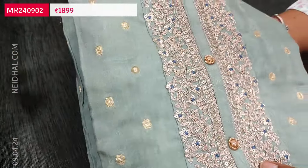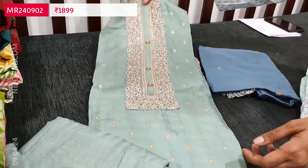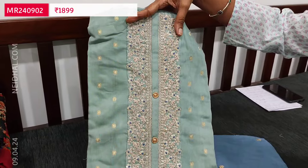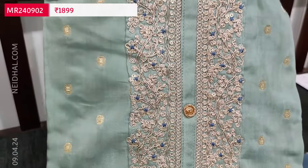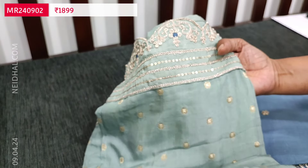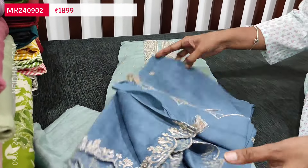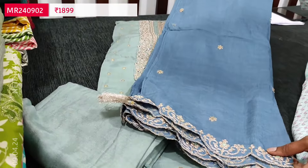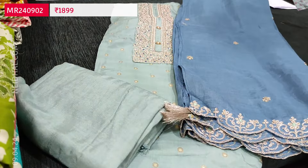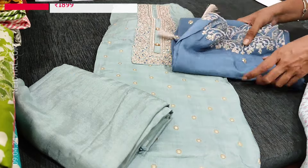We have one more color in this — a light gray shade with a bluish gray dupatta. It's quite a lengthy yoke highlighted with zari and sequence work. The daman border has cut work edges and zari work with zari butas on the front side. Dupatta is in dark bluish gray. Cost of the set is 1899. Two colors are available.